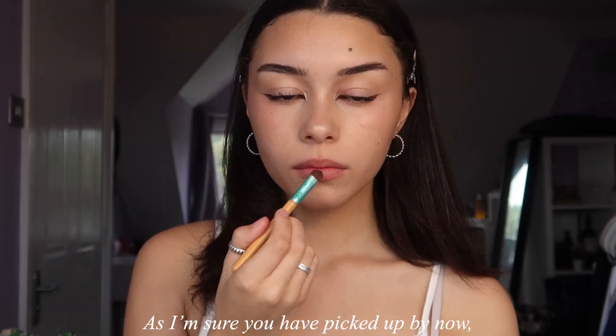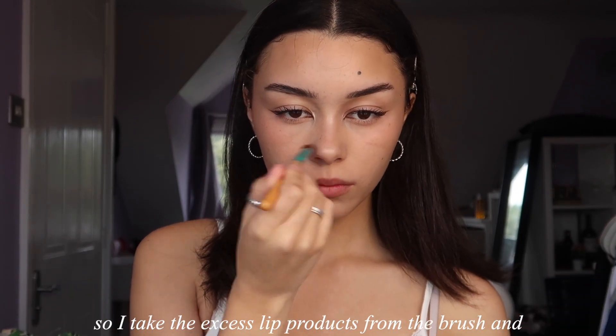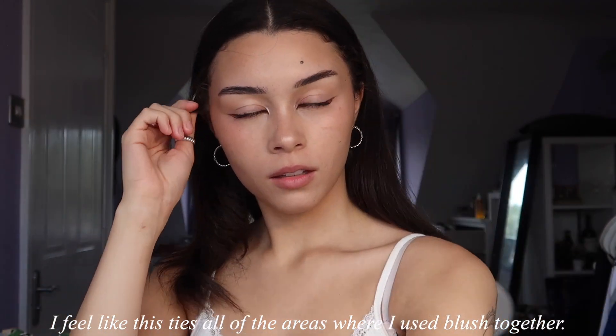As I'm sure you've picked up by now, I'm a fan of cohesiveness when it comes to my makeup, so I take the excess lip products from the brush and apply a bit to the bridge of my nose — I feel like this ties all the areas where I use blush together. And that's the makeup! I hope you enjoyed watching this video and I'll see you in my next one, bye!